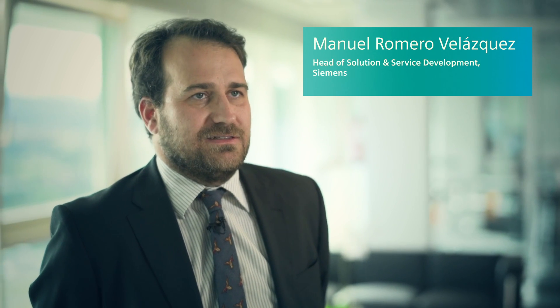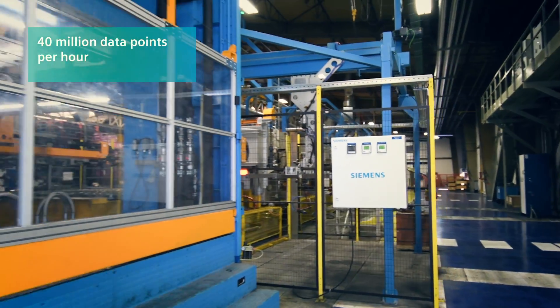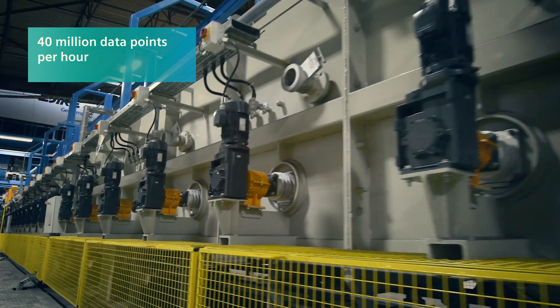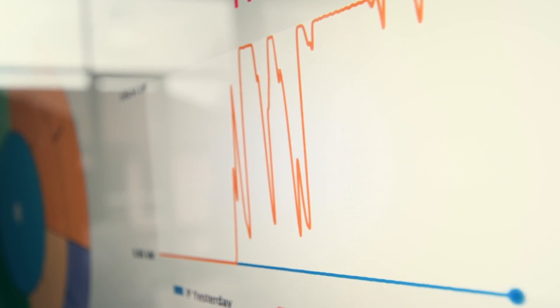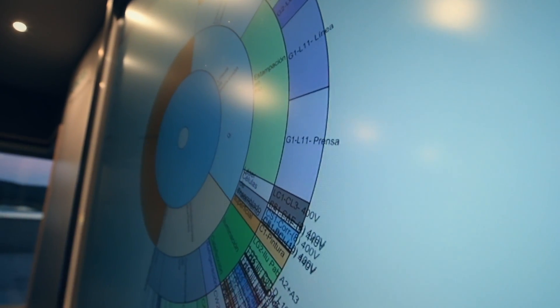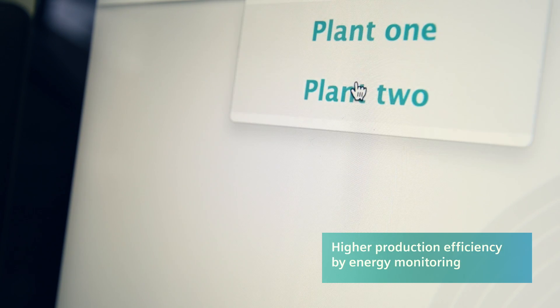We install devices in the plants to collect data. We are collecting 40 million data points per hour. We take this data and generate information — information that permits us to take decisions about investment, about maintenance, about operation, and overall, to increase the efficiency of the production.